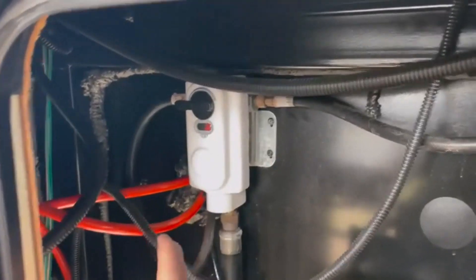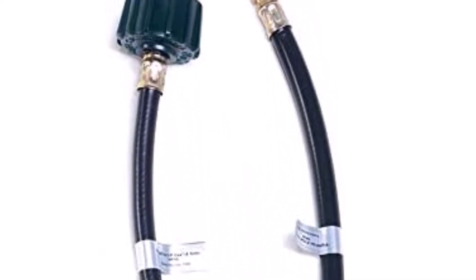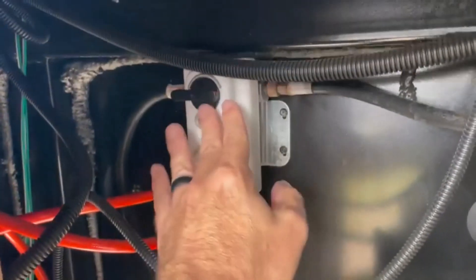What we like about it: switches tanks as promised; easy to install with the bolt-in installation method; lets you use two tanks on your RV; informs you when the tank is running out; smooth tank selector and visible switchover valve. What we don't like about it: the pigtail hoses are a bit short.